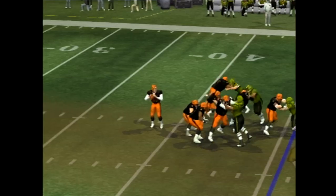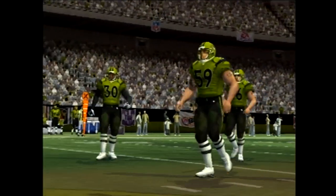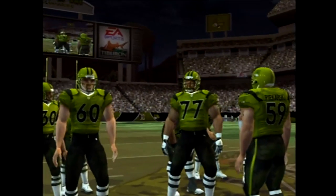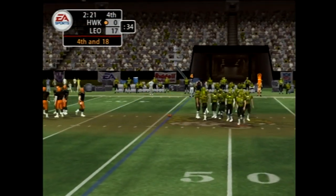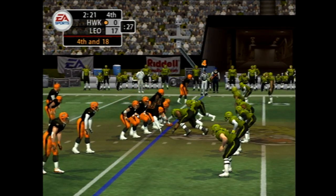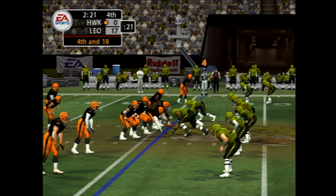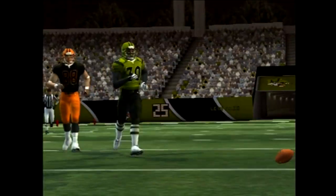The home team come out in a dime package. Rosen — incomplete, number 59 with a great defensive play tipping the pass away. That's just the kind of play they've come to expect from him — he always seems to make the big play just when they need him to. Two-minute warning coming up. Looks like he's calling an audible. Gets rid of it, this one falls incomplete.